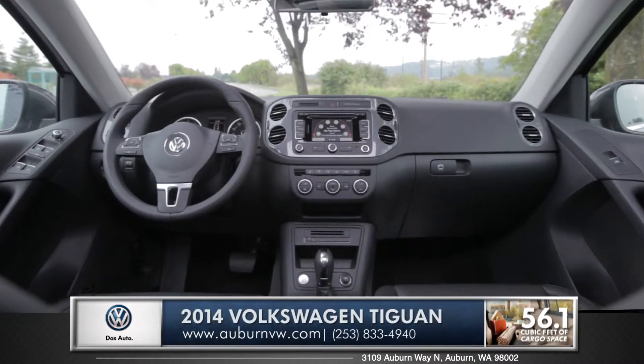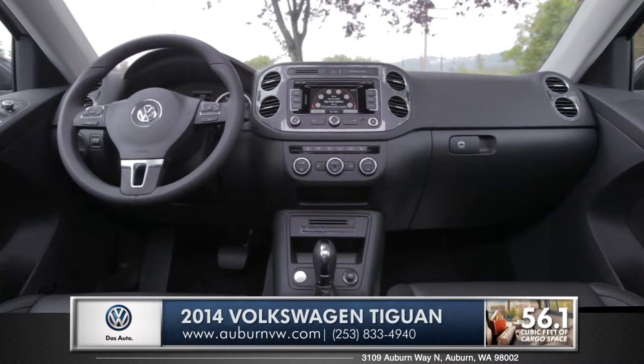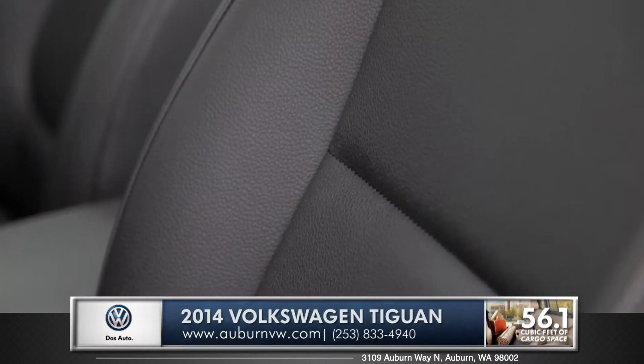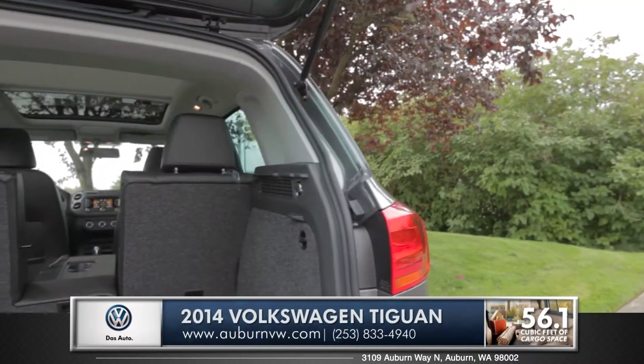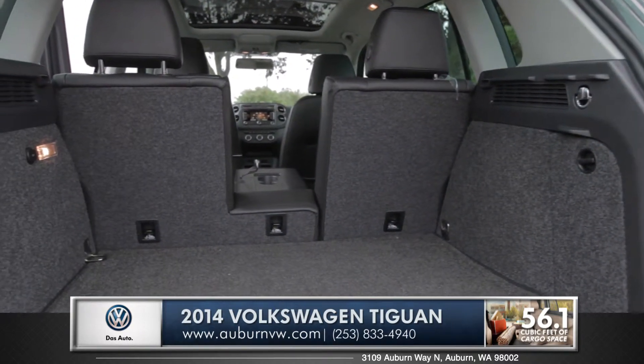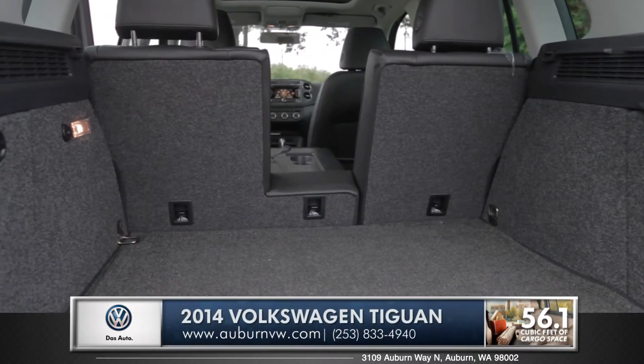The Tiguan offers dual zone climate for independent environment controls. V-TEX leather seating surfaces are an option for a truly premium experience. And the three-way folding rear seats give you the flexibility to optimize the 56 cubic feet of interior cargo space.